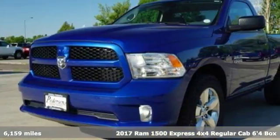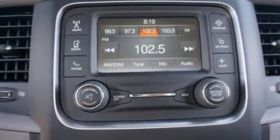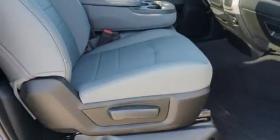And get ready for an impressive combination of features: automatic transmission, electronic shift on the fly, tow haul mode, active grille shutters, external mirror control, USB port, manual tilting steering column, heavy duty shocks, and aluminum wheels.